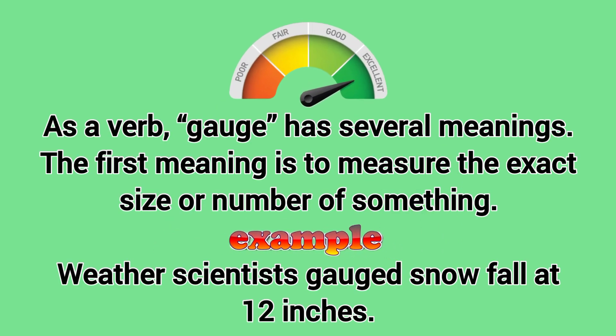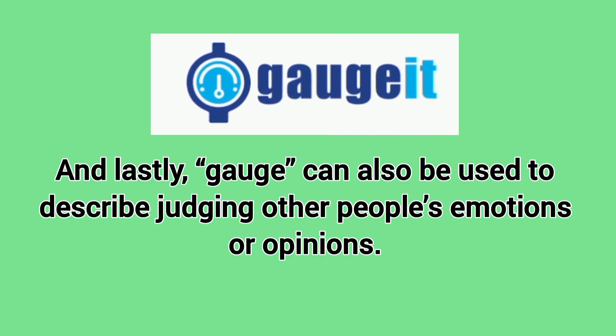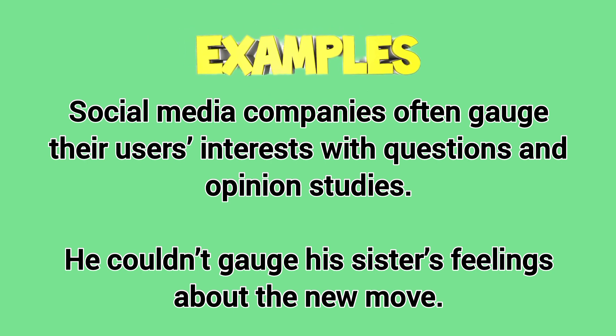As a verb, gauge has several meanings. The first meaning is to measure the exact size or number of something. Weather scientists gauged snowfall at 12 inches. We can also use gauge to mean estimate — I gauge that we will have about 70 people at the wedding. And lastly, gauge can also be used to describe judging other people's emotions or opinions. Social media companies often gauge their users' interests with questions and opinion studies.